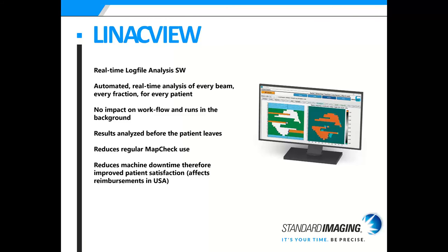Linac View is a real-time log file analysis software using fluence, making it super fast. It provides automated real-time analysis of every beam, for every fraction, for every patient with no impact on workflow — it runs in the background. If something isn't quite right, it sends an alert to the doctors or physicists for review before the patient leaves. It reduces regular MapCheck use and, in America especially, it reduces machine downtime by breaking down the linac log data into components — MLC, gantry, collimator, etc. — so issues can be addressed sooner.